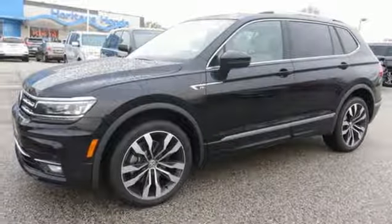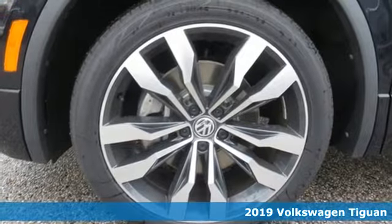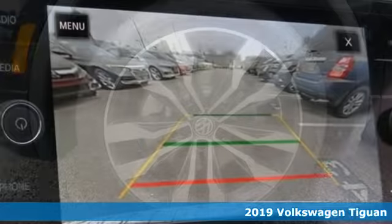Here's a new 2019 Volkswagen Tiguan. No matter how rugged the path is, you'll be traveling in premium comfort.